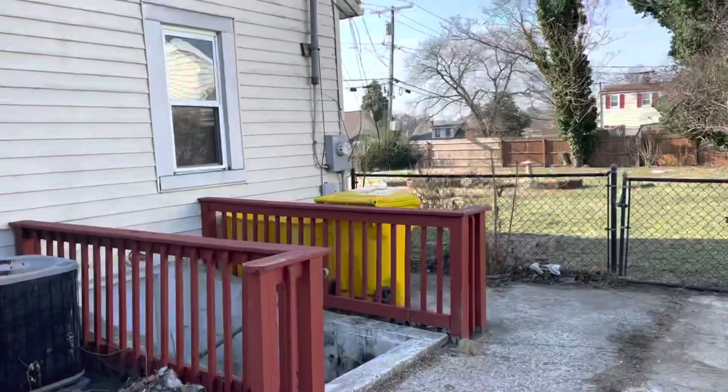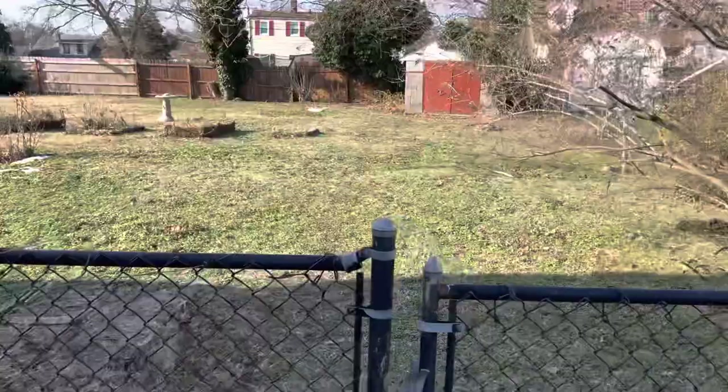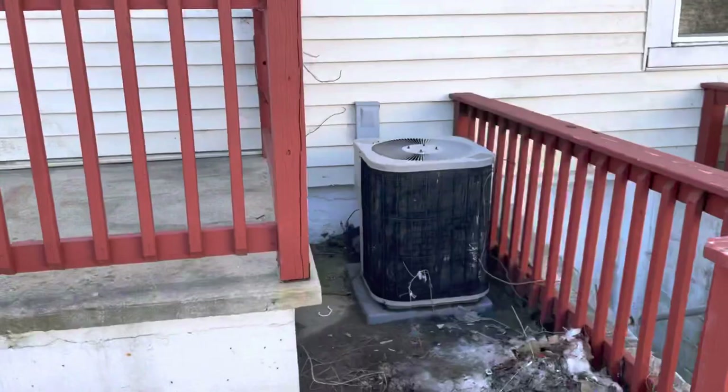I'd probably do new siding just so I could eliminate some of the windows. This looks newer, so that's good. You could have access right here into the yard, which is kind of cool — basement access. The HVAC looks like it needs to be replaced.